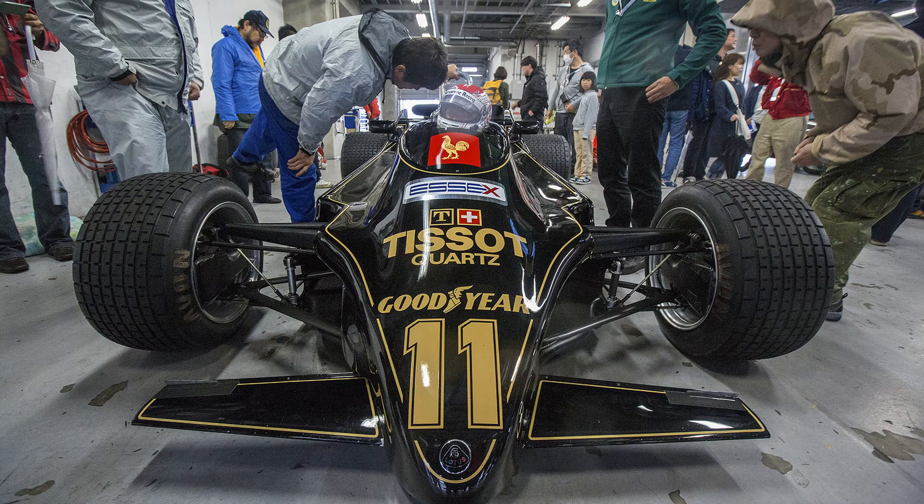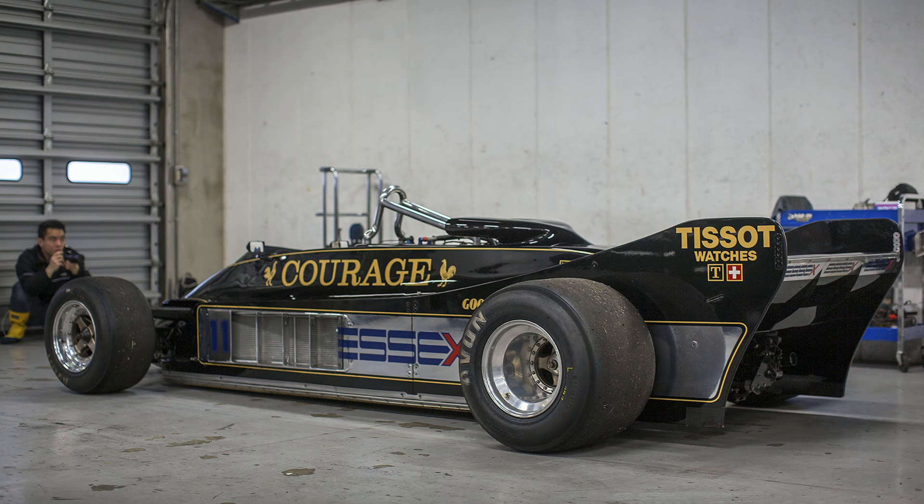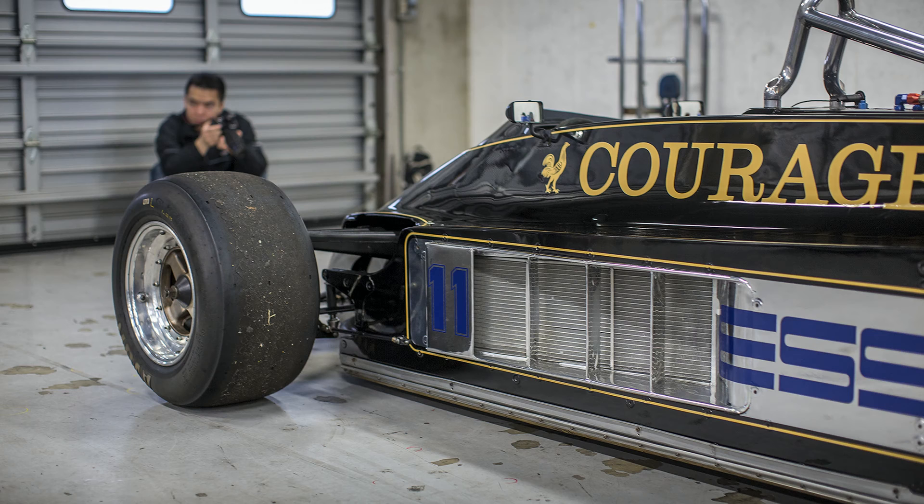Team Lotus had a real reputation for innovation, but when the Type 88 was launched with a twin chassis and a carbon composite monocoque, the Formula One world just thought: how can they do it? They've come up with the most radical car of all. The Lotus Type 88 is the first and only twin chassis Formula One car.